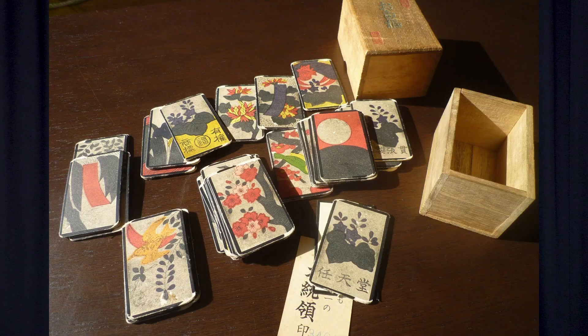However, the ban continued and these were soon also banned, becoming less and less popular. Until in 1889, a little company by the name of Nintendo started producing these cards. I actually have a set made by Nintendo — they still produce them today. They have a special version with Nintendo characters, and yeah, it's really cool.